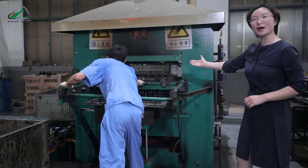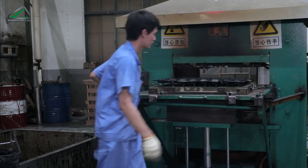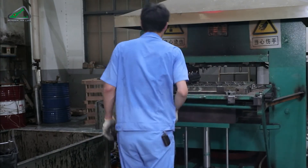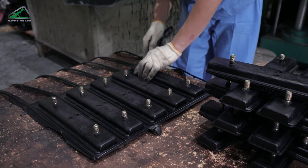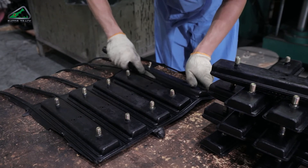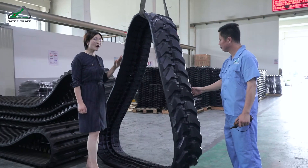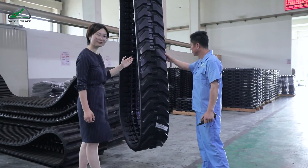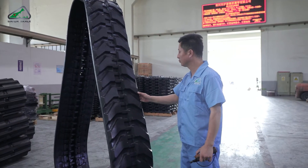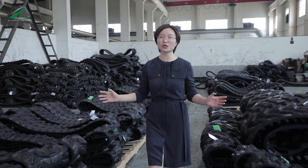And now the rubber pads are ready. Each one of the tracks will be checked 100% for any minor cracks, bubbles, or surface issues. After quality checking, the tracks are stored here and will very soon be loaded into containers.